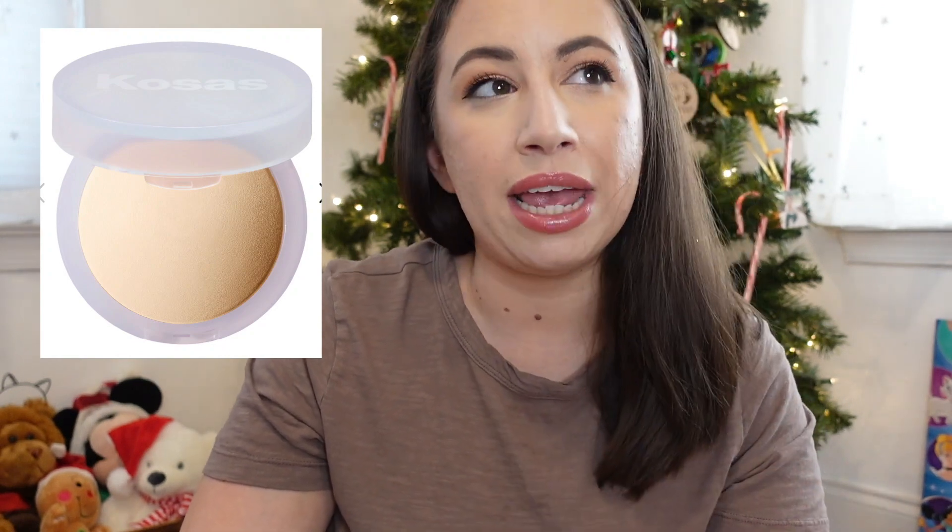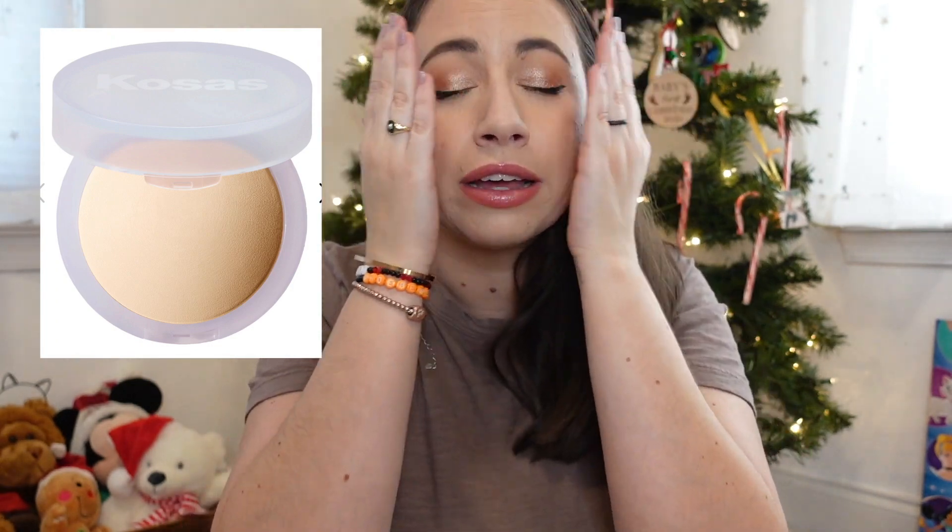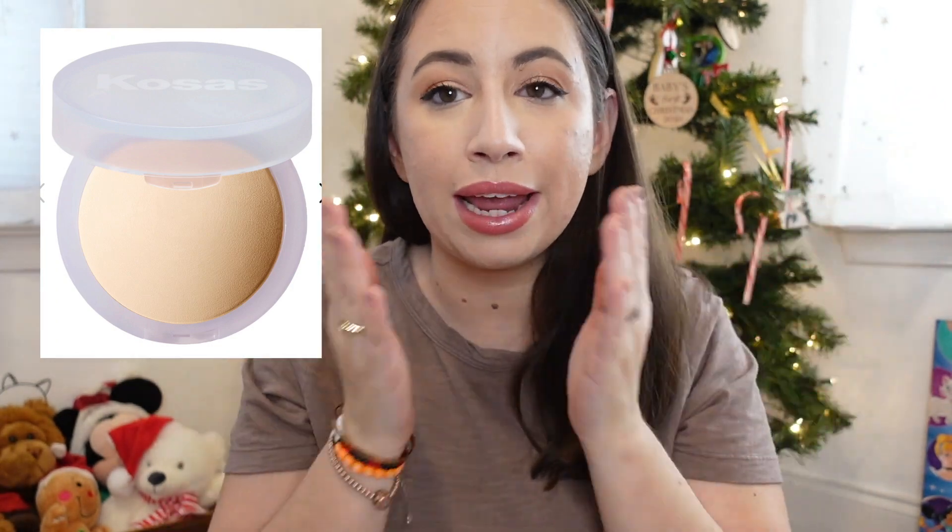Next is a setting powder — more of a finishing powder. Every time I find one I like it gets discontinued, so right now it's the Becca one I'm working through. But the Kosas Cloud Set powder — I've heard enough people rave about it. It's baked, and I don't feel like I've had a baked finishing powder before, which seems like it would be really nice and lightweight. I used the Becca on my face today and I don't look powdery — that's what I want — something that sets my makeup without looking matte and crusty, especially in winter.